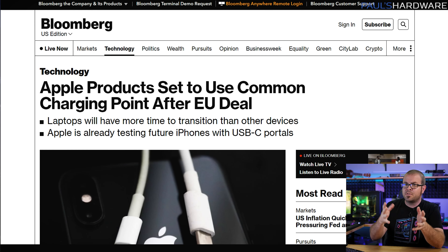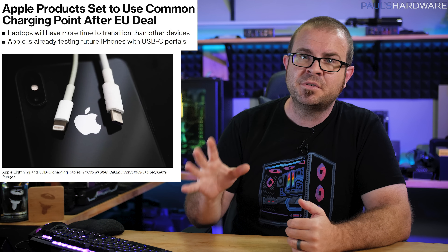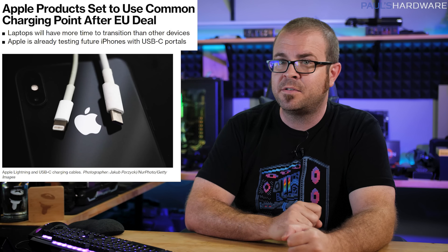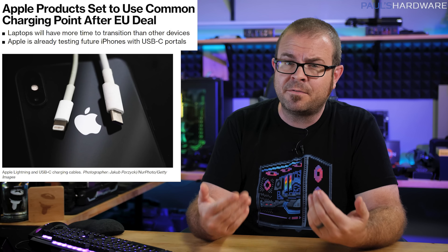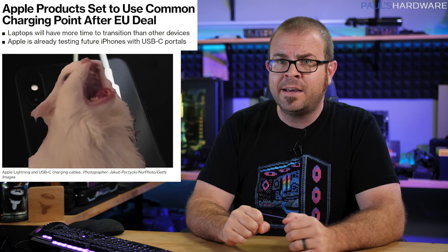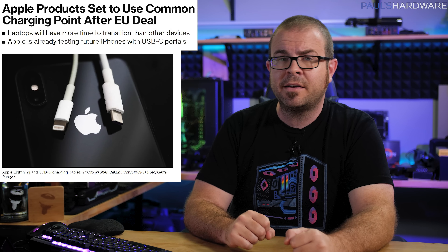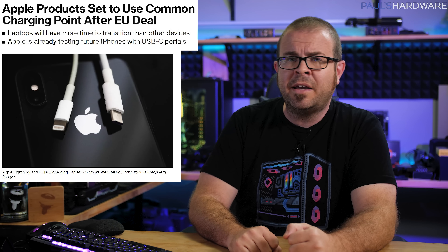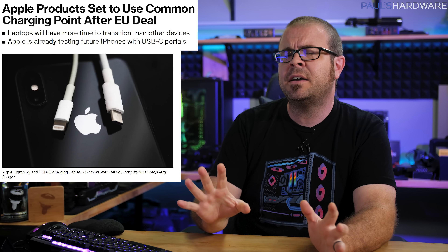Speaking of things I wish I could ignore, Apple's proprietary connectors are not long for this world. The EU provisionally approved a plan that would force all manufacturers to use a standard connector, with USB-C chosen for now — though it could change as technology progresses. It covers 15 types of devices including phones, tablets, e-readers, digital cameras, headsets, and video game consoles. Manufacturers must comply by fall 2024, and Apple, despite kicking and screaming all the way, has apparently already been working on iPhones with USB-C connectors. The EU is a massive market, so this will likely cause Apple to drop the Lightning connector completely.